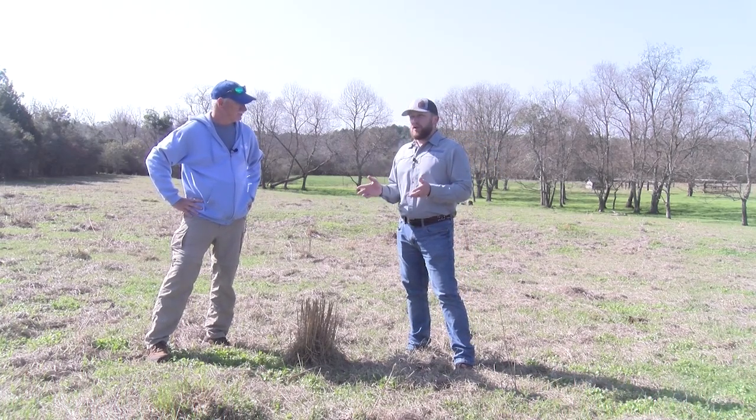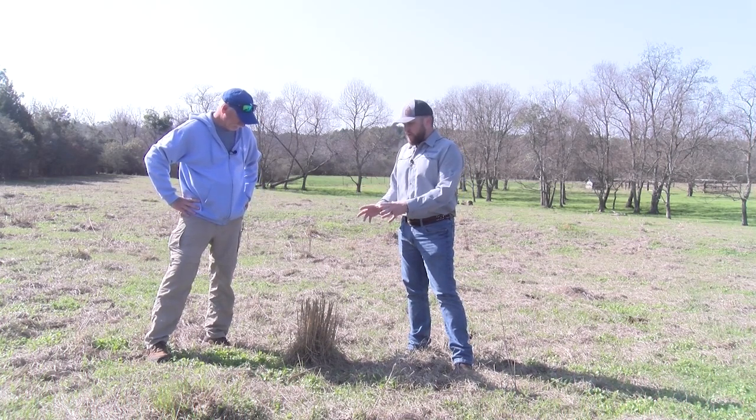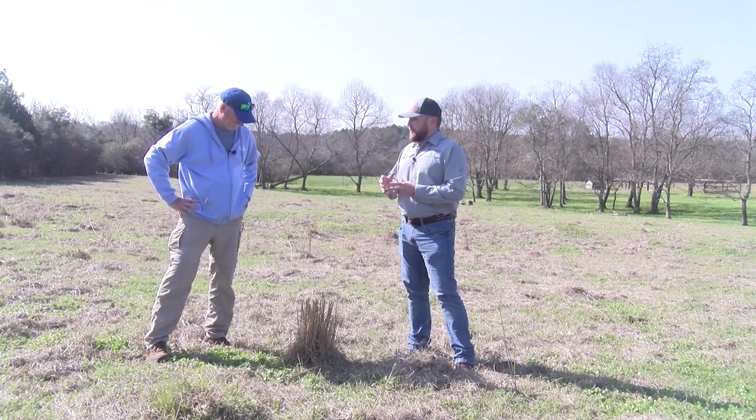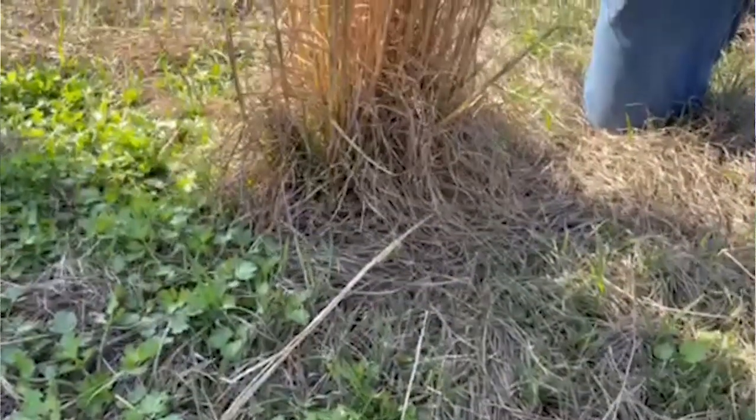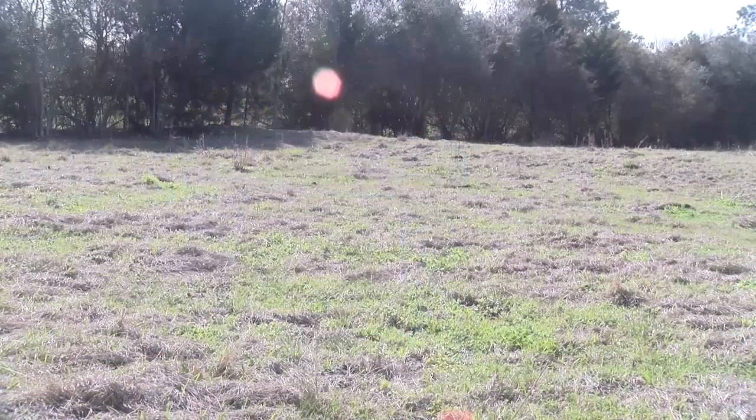Most of our producers manage it pretty well. As you can see, it's a bunch grass — it clumps up, and as you can probably see as we pan out through the rest of the pasture, it just spreads and you'll have clumps all throughout the pasture.